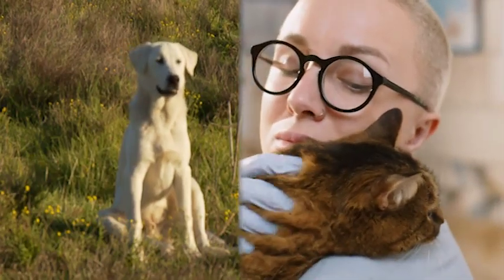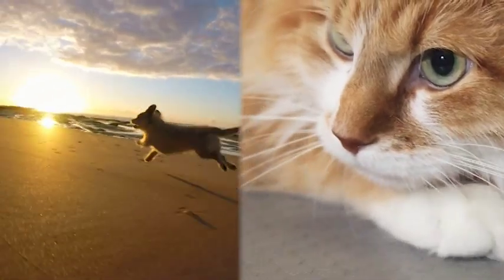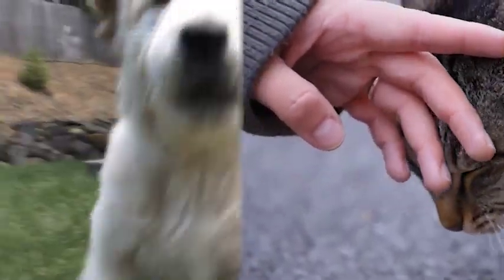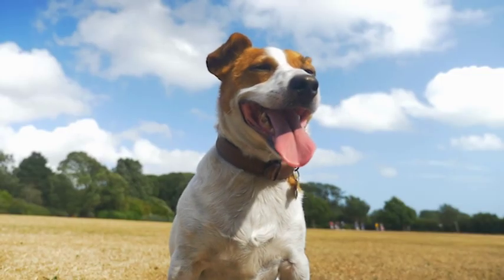We'll also share tips on how to evaluate your pet's grooming needs based on their coat type, breed, and individual personality. Plus, we'll help you avoid some of the common mistakes that pet owners make when choosing grooming tools. So whether you're a seasoned pet parent or a newbie, get ready to learn how to choose the right grooming tools for your furry friend.